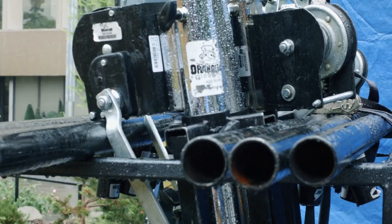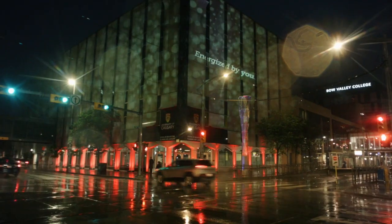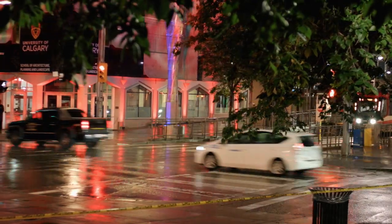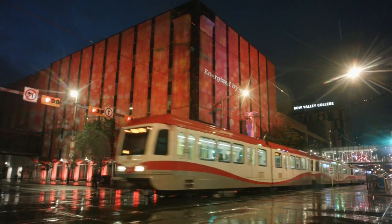Today we were hired by the University of Calgary to do a campaign close event for their fundraising effort that's been going on for a while, and we're really excited to be able to help them out. We were hired to light the building across the street — the old library, which is now the Department of Architecture for the University of Calgary.